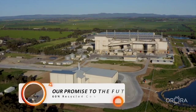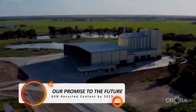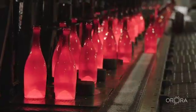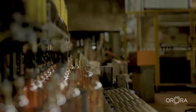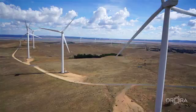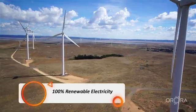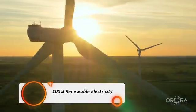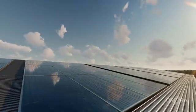Aurora has a target for 60% recycled content in our glass by 2025, which exceeds the Australian Packaging Covenant target. We're powered by 100% renewable electricity in South Australia, provided via long-term power purchase agreements in place for wind power. In addition, we also have solar installed at our glass plant.